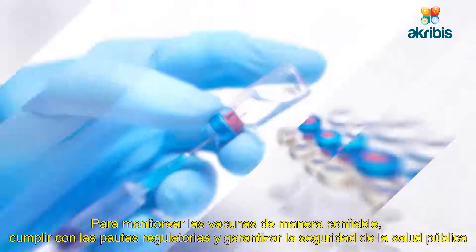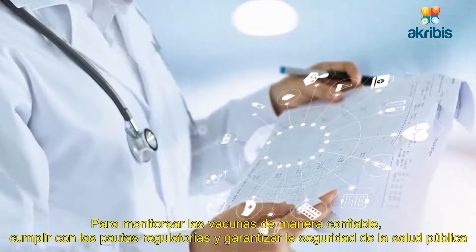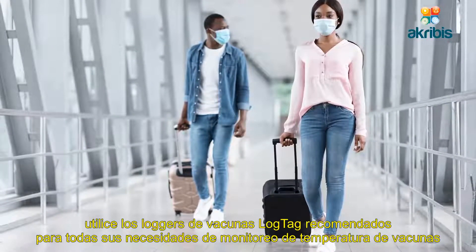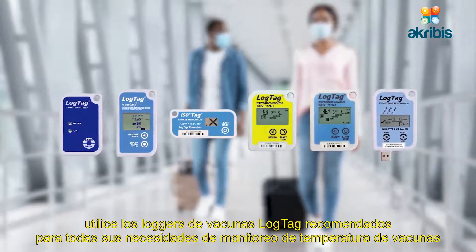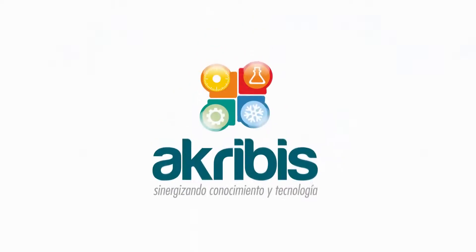To monitor vaccines reliably, meet regulatory guidelines, and ensure public health safety, use the recommended LogTag vaccine loggers for all your vaccine temperature monitoring needs.